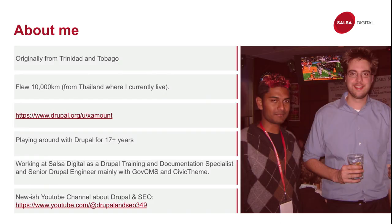A little bit about me. I'm originally from Trinidad and Tobago. I flew 10,000 kilometers just to be here — I live in Thailand right now. That is my Drupal handle. You might have seen me around at some point, and I've been using Drupal for 17 years now. I currently work at Salsa doing all of that, and I started a new YouTube channel where I plan to talk more about these specific topics.